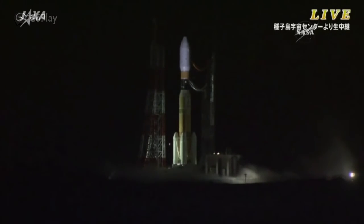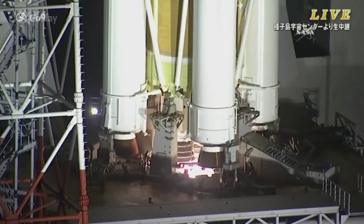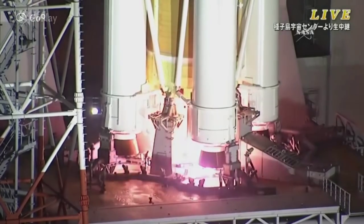Under 30 seconds away from liftoff. 23, 22, 21, 19, 18, 17, 16, 15, 14, 13, 12, 11, 10, 9, 8, 7, 6, 5, 4, 3, 2, 1.